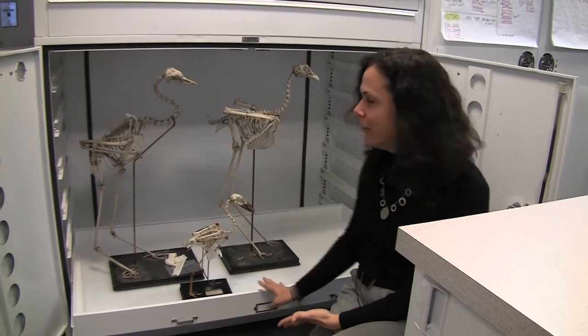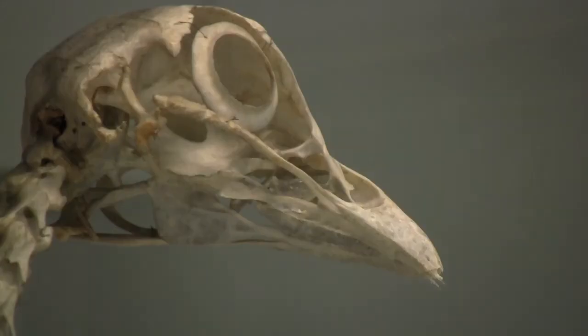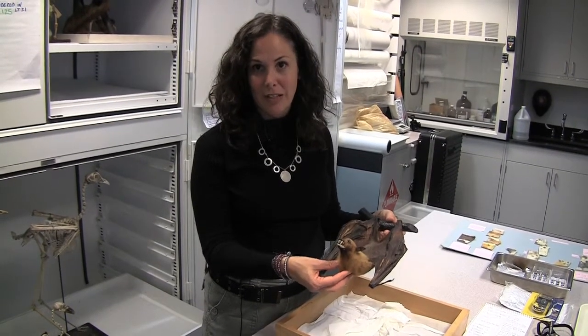These are mounted skeletons from the ornithology collection. Lisa's office is an artifact infirmary — here the wounded and worn await her prognosis. A lot of these are very dirty, have a lot of elements that are fragile, breaking, and vulnerable to loss. The wing of this bat split because it's very responsive to fluctuations in relative humidity.